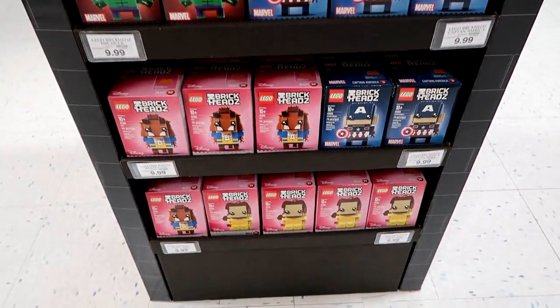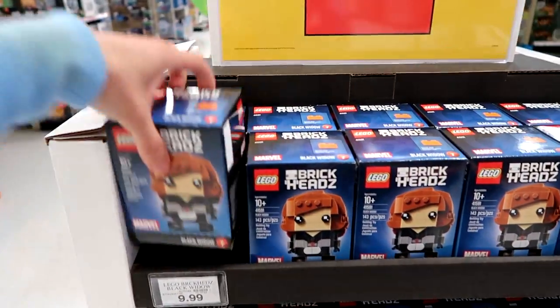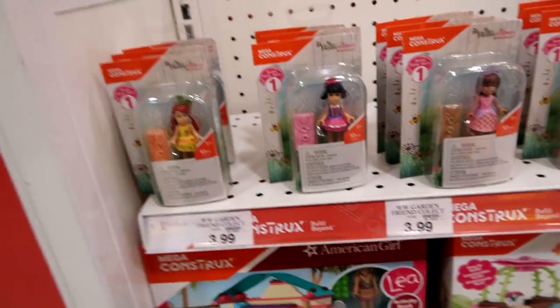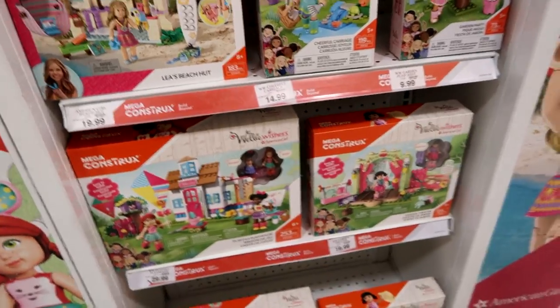Oh look, there's Beauty and the Beast ones too! We have the Wellie Wishers Mega Constructs here — I love the one that I built. Save 25% on all Minecraft minifigures — that's cool!